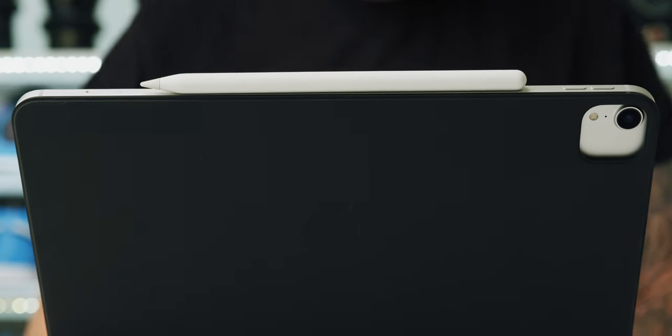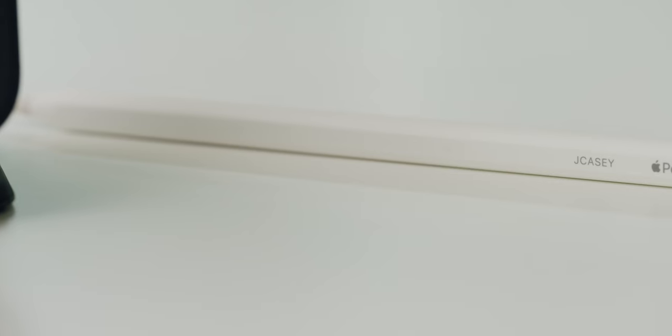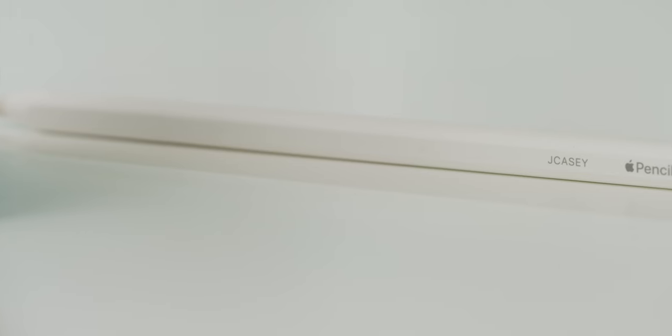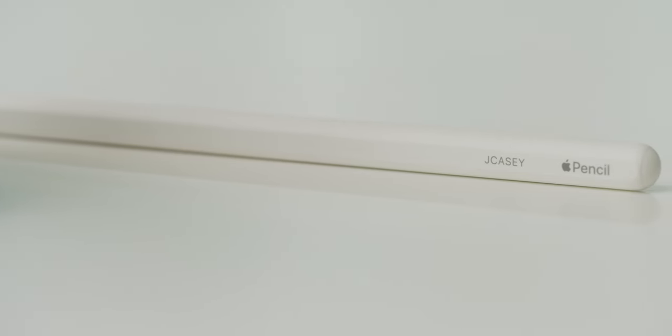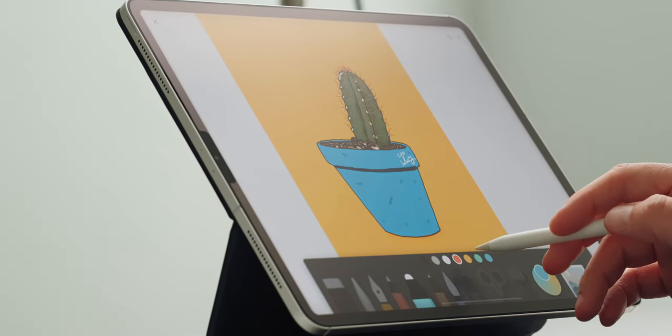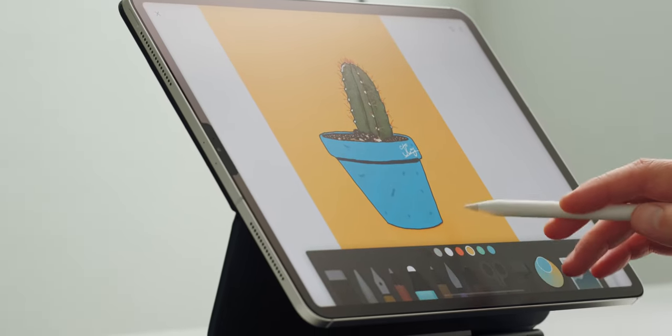I'll link both cases in the description, as well as everything else mentioned in this video. I have the newest Apple Pencil snapped right here at the top — I even have my name engraved on it this time around. No clue why I did that, but at the time it must have been important to me. I really enjoy writing notes on my iPad, and lately I've been getting into drawing and doodling a little bit more.